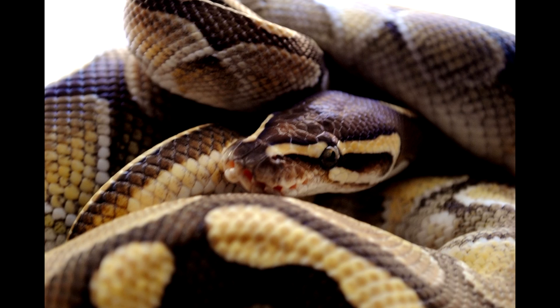And then you get to realize — holy shit — I've got to feed all these little baby snakes. And that's it!